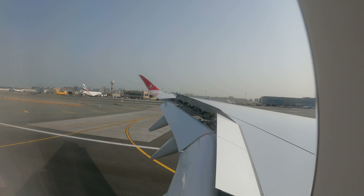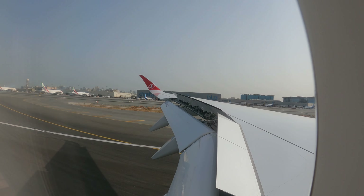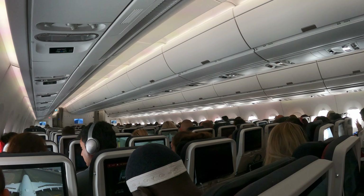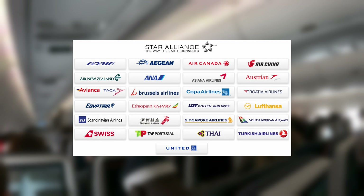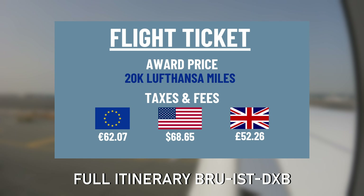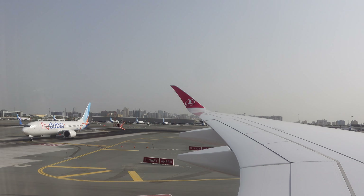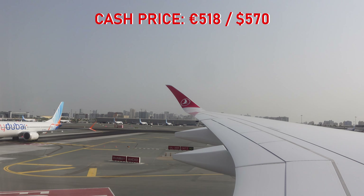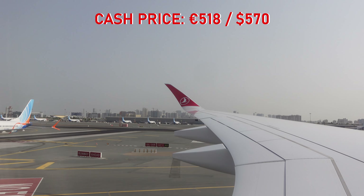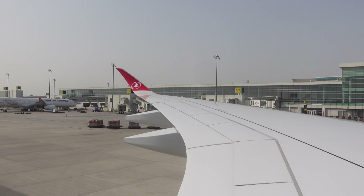We arrived three hours late. I bought this ticket as an award flight through the Lufthansa Miles & More program. Both Lufthansa and Turkish are part of Star Alliance, so you can book award flights on both airlines through their respective loyalty programs. I paid 20,000 Lufthansa miles and 62 euros in taxes and fees. The full itinerary included a flight from Brussels to Istanbul — that was an excellent deal, but the cash price of this journey was over 500 euros, which is expensive considering that there are much cheaper alternatives to get from Western Europe to Dubai.